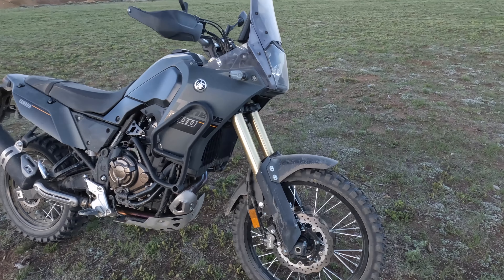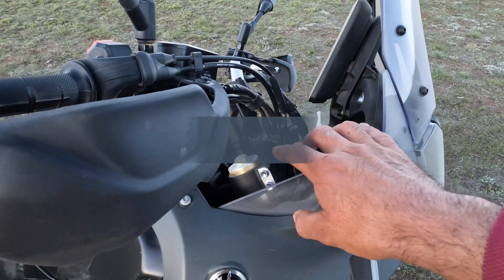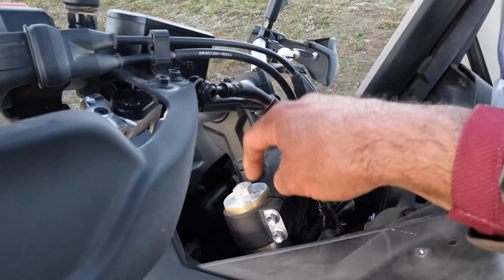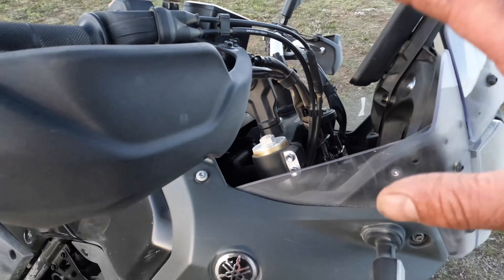Suspension-wise, we have an inverted fork with 8.3 inches of suspension travel. We have rebound and compression damping adjustment, and these really handy bleed screws which allow you to bleed pressure from the fork just like a real dirt bike — not a lot of motorcycles have that feature.